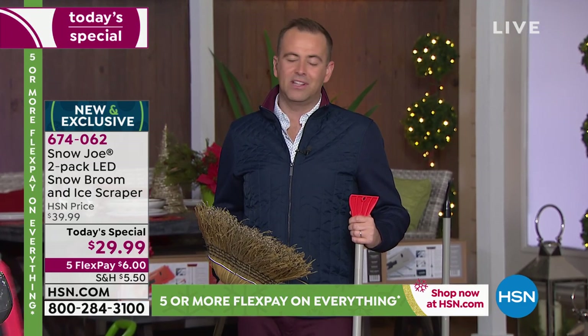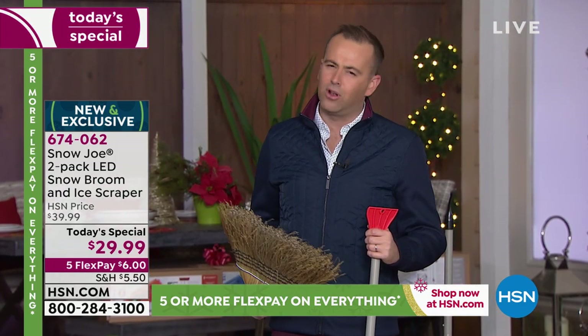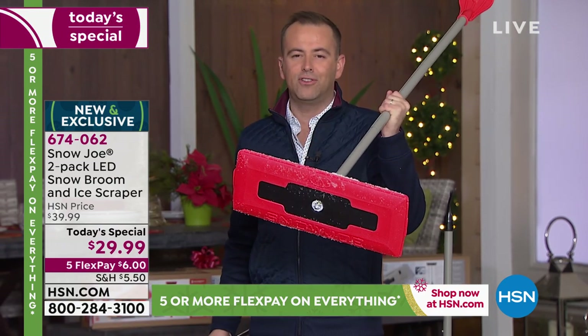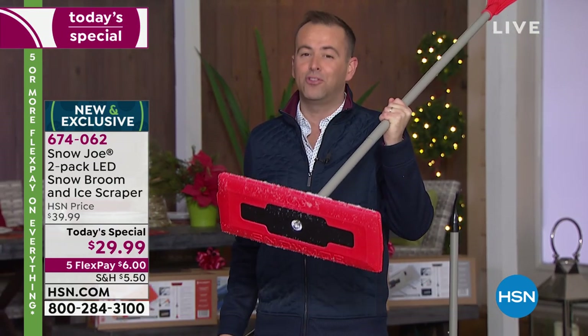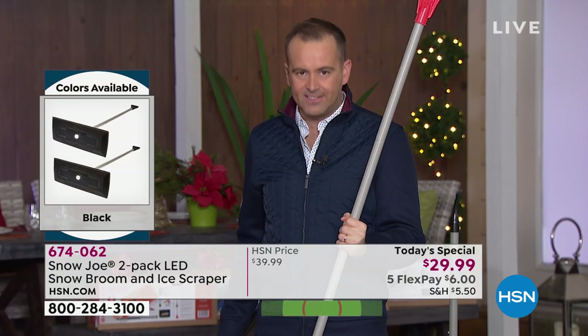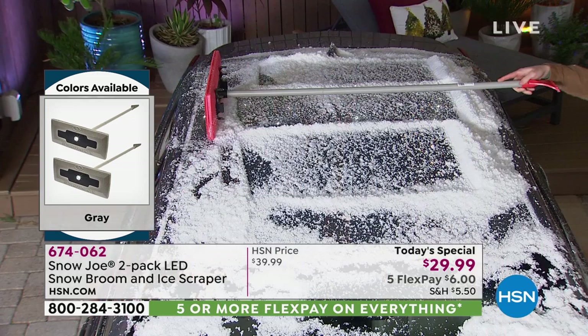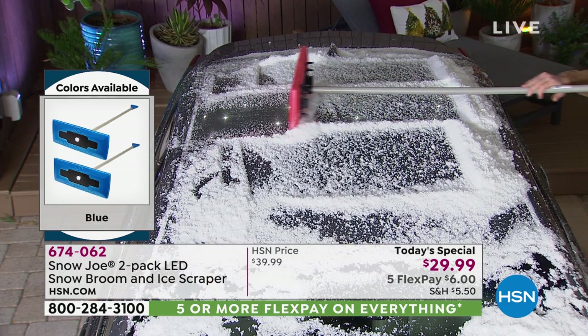You reach for it because it's there, but what you don't realize is you're doing long-lasting damage. There are going to be swirls and scratches all over. It's sad that it happens every day. Not with the Snow Joe — this will never, ever scratch your car, your truck, your SUV. It's specially designed not to do so. When it comes to ice built up on that windshield, we're going to scrape it off without damaging the glass or hurting the car — whether it's a leased car or a rental.